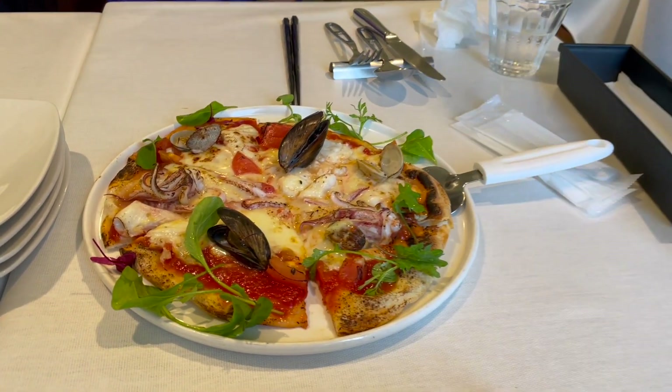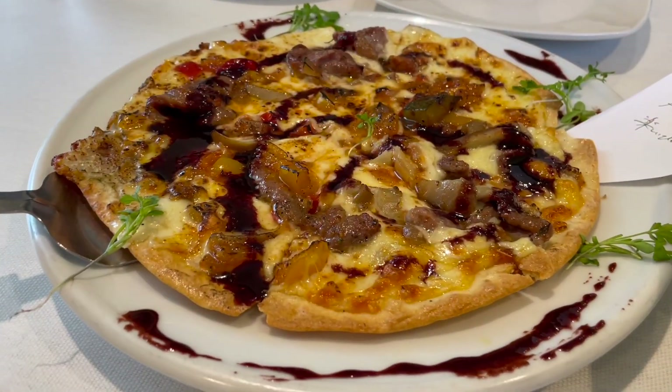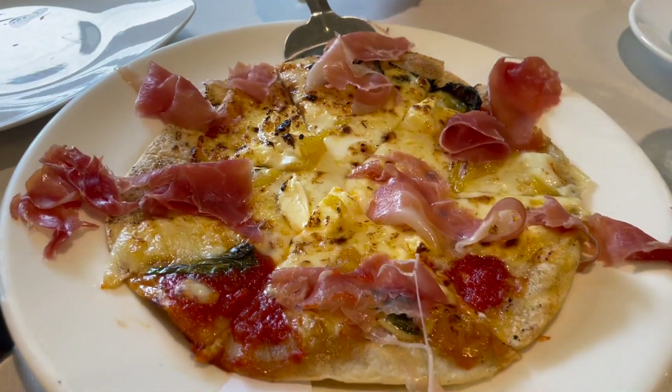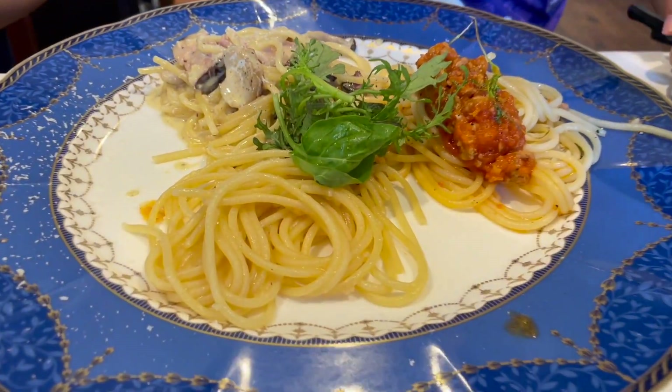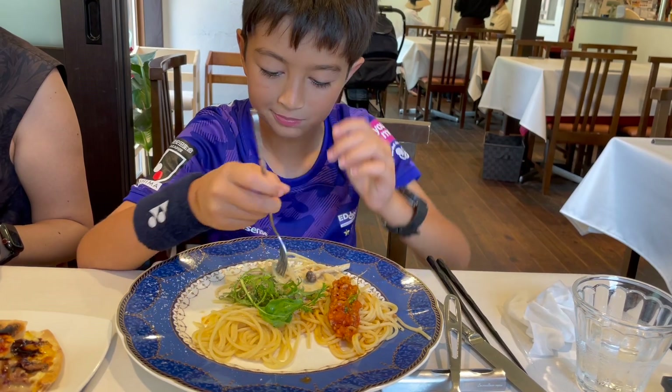We shared three different types of pizza, both seafood covered and with meat toppings. Each one looked delicious. We also tried a plate of pasta with three different sauces, including a very tasty carbonara one.